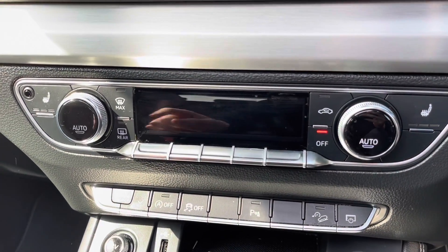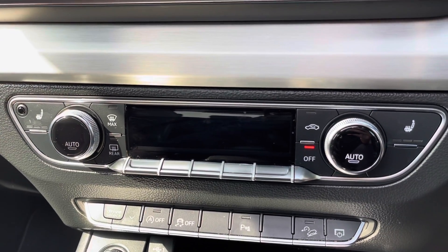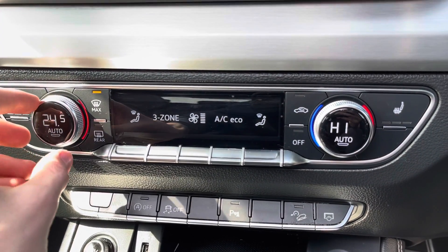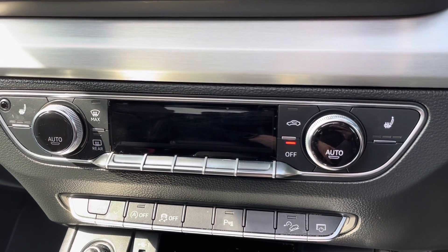Moving down now, this car does come with the added feature of heated seats, making life a lot easier on those cold winter mornings when you're trying to get warm. You do also have four-zone climate control — this does allow the driver, the passenger, and the rear passengers to set different temperatures to one another, allowing for maximum comfort.